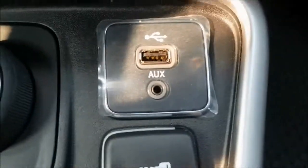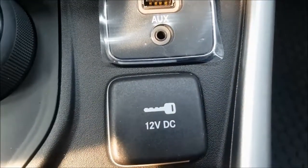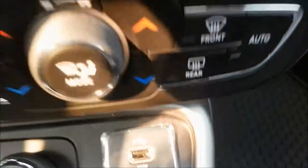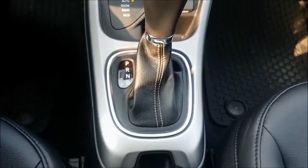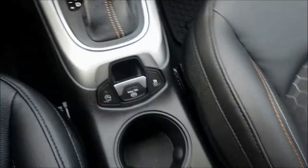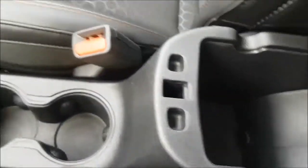You can find your auxiliary jack, USB port with 12V DC output right behind your shift knob. Coming into your center console, you do have some storage, but if you need more, your glove box is very spacious.